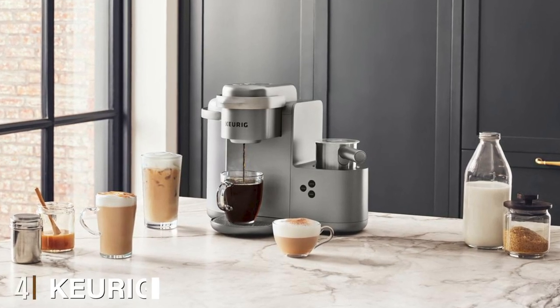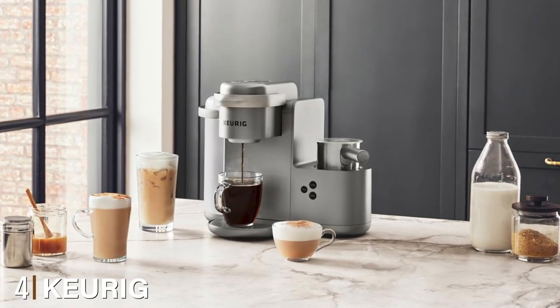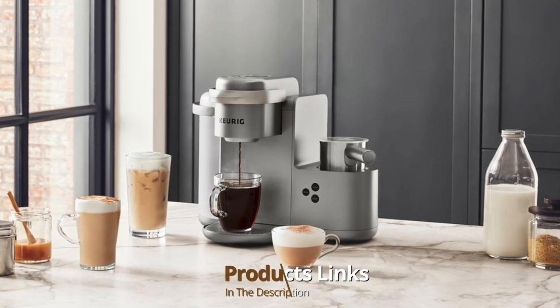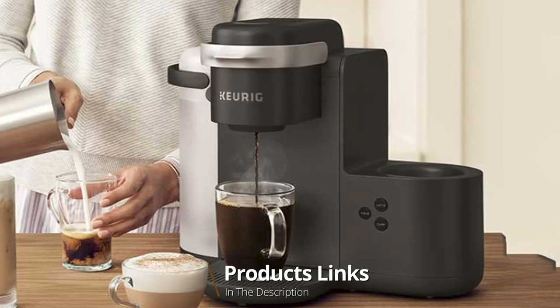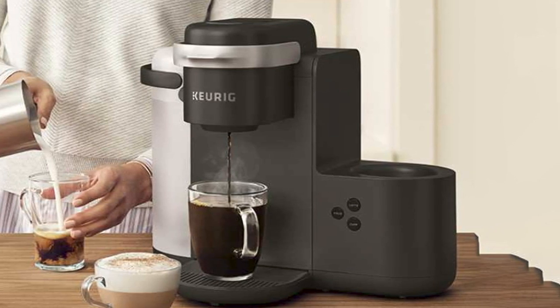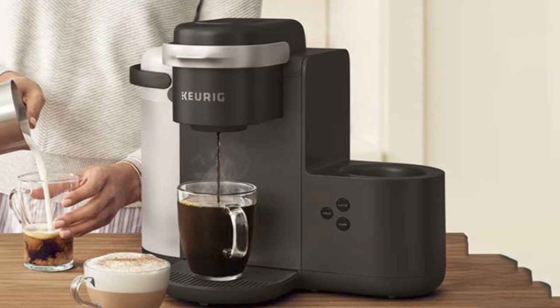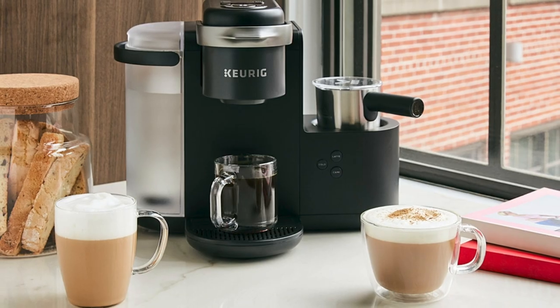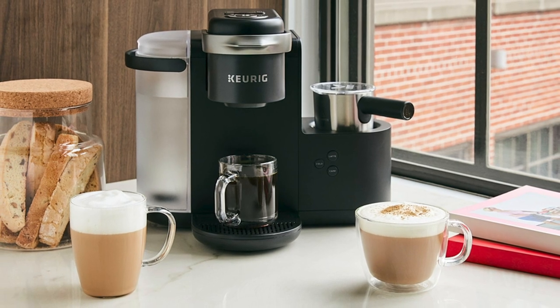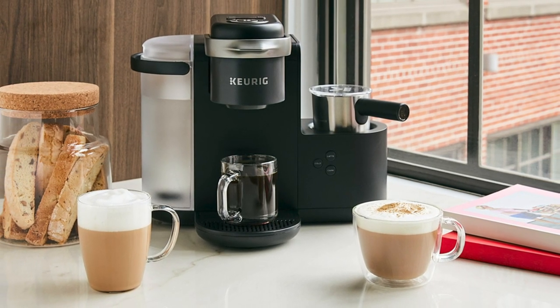Next at number four we have the Keurig K-Cafe Coffee and Espresso Drinks Combo. The Keurig K-Cafe is a single-serve coffee maker from Keurig that has a built-in milk frother. It is compatible with all single-serve Keurig K-Cup pods, and while it does not brew proper espresso, it can actually brew pretty good specialty coffee. Thanks to the built-in milk frother, the frothing system is really interesting.